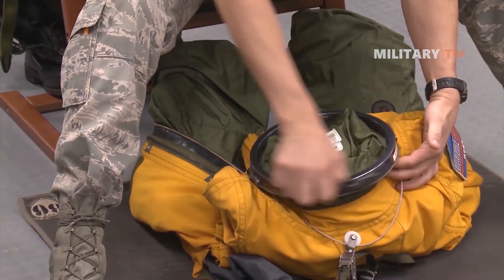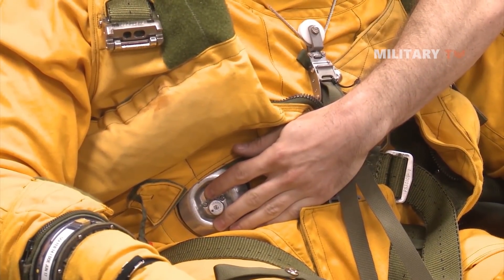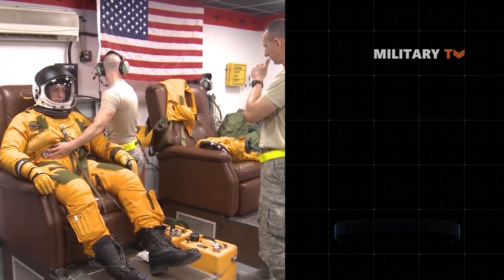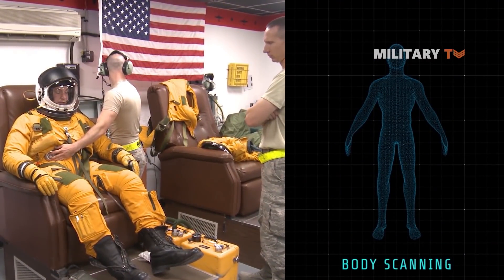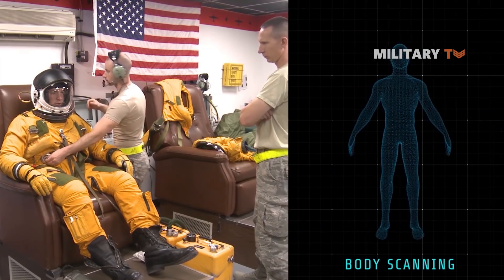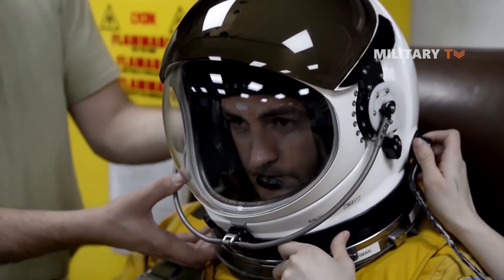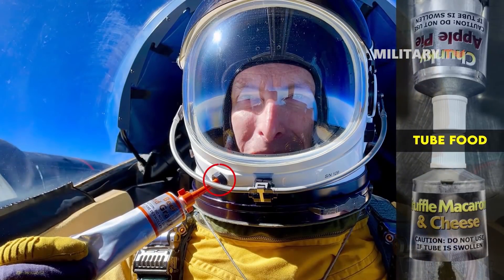Initially, the suits were created from a mold, but thanks to advances in technology, the making of the U-2 spacesuit has now shifted to 3D printing. To measure the pilot's body, laser body scans and 3D anthropometric techniques are utilized. The suit is also complemented with a specific helmet equipped with a tube connected to a feeding port in order to feed the pilot and help them stay hydrated.